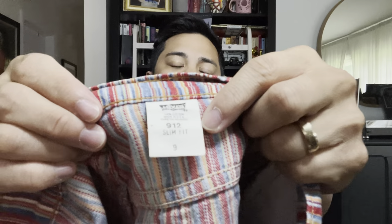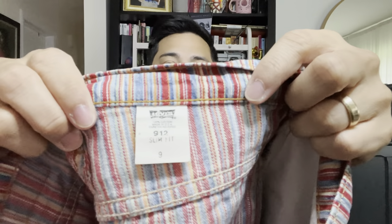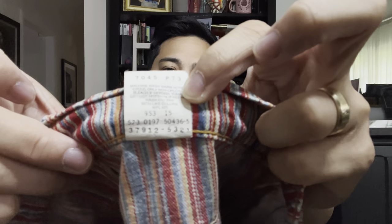We got the button and the zipper, and the standard 1, 2, 3, 4, 5 pocket design. On the tag — made in the USA, 912 slim fit, size 9. I learned how to read the care tags of Levi's from Lutefam — shout out to Lutefam. Looks like this guy was born in January 1997, so it is a vintage short. People who sell it say it's rare — I guess to some degree. I've never seen these around, and it's in pretty good condition.